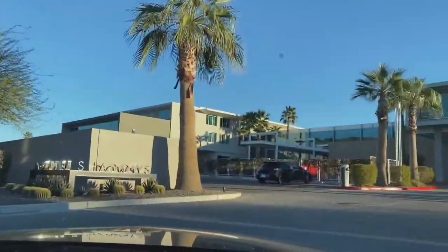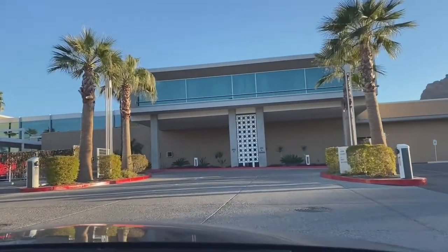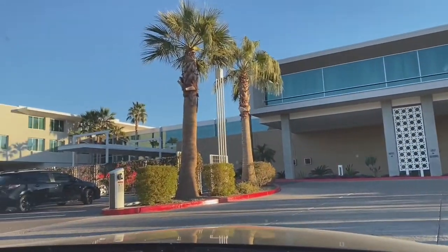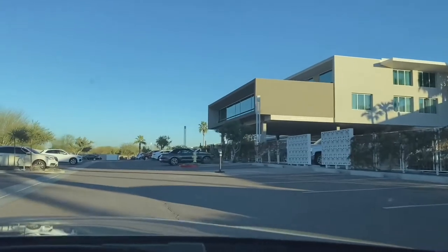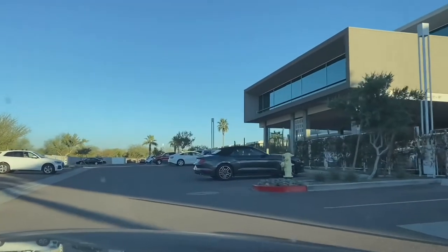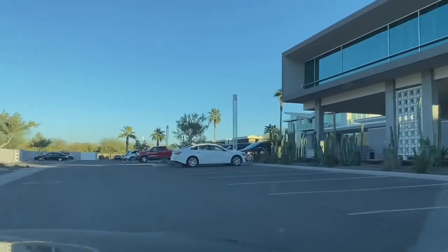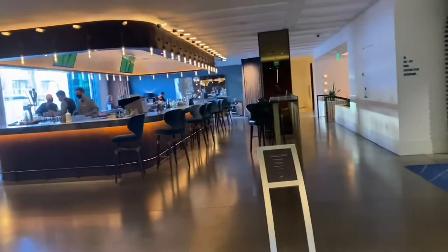Hey Jammers! Hey Jammovers! After 10 minutes of driving, we reached the entrance of Mountain Shadows Resort. So this is the place where we're going to have a tour today and I'm gonna be your guide and show you the amenities, the view, and everything in it. So we're going to check in right now.